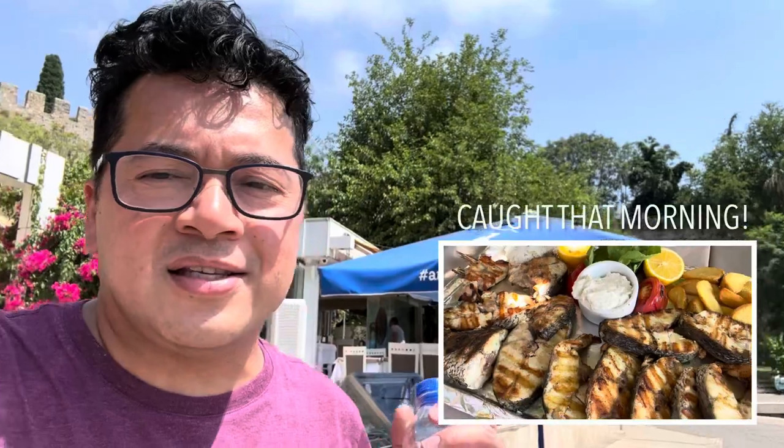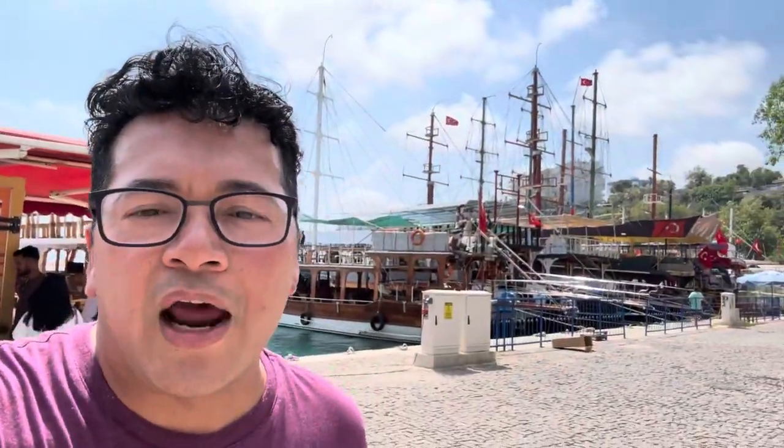We just had a really good lunch at this place. That fish — it's a rock or stone sea bass. We're heading back to the Bazaar to do some souvenir shopping. Wow, look at this place.